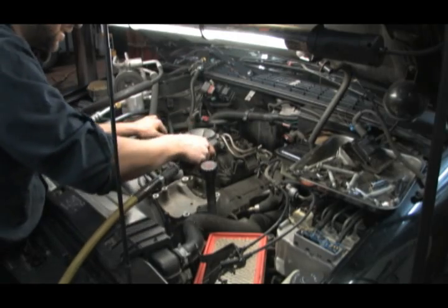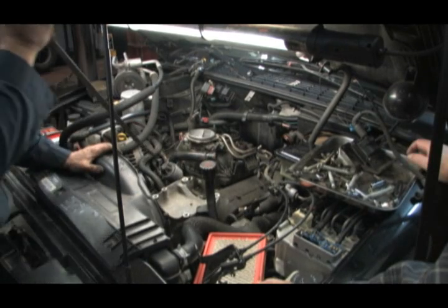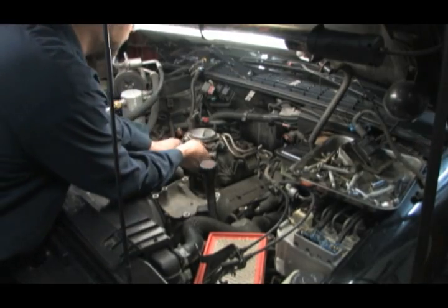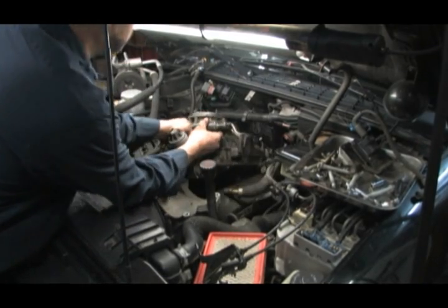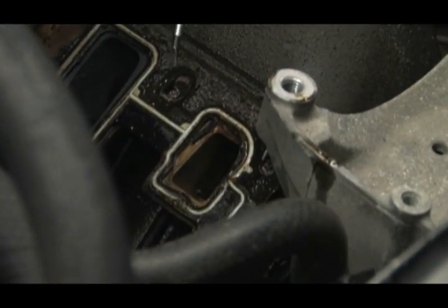Remove all lower intake bolts, hoses, and move the air conditioning compressor to the side. Use a pry bar to lift the intake and remove it from the engine block. Now you can easily see the deterioration of the gaskets.